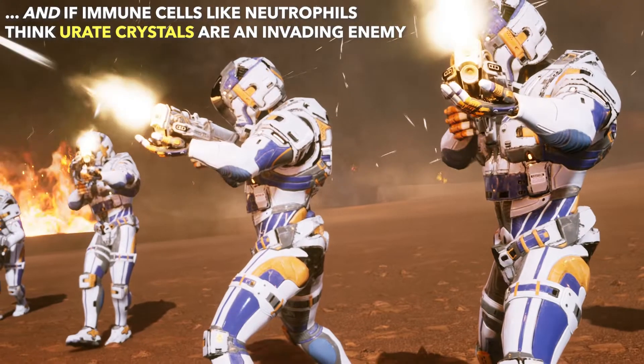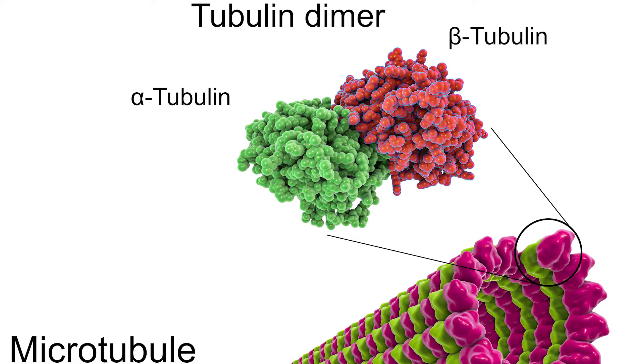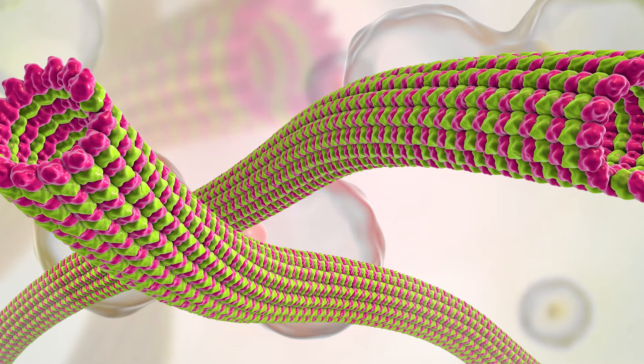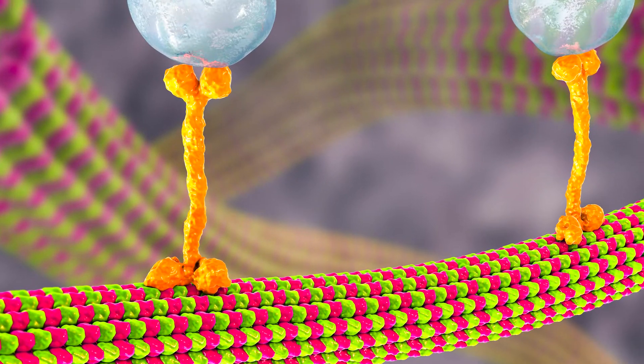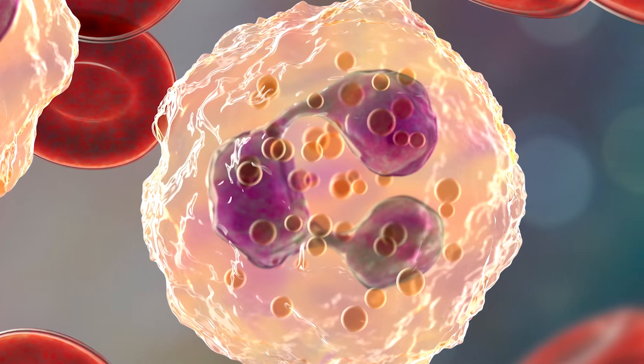Our neutrophil cells think that the urate crystals are an invading enemy. But if a modern, relatively low dose of colchicine is taken for gout, it mostly gets absorbed into immune cells, including neutrophils. What colchicine does is reduce the neutrophils' ability to make things called microtubules, which are tiny, ever-changing 3D lattice networks throughout the neutrophil.